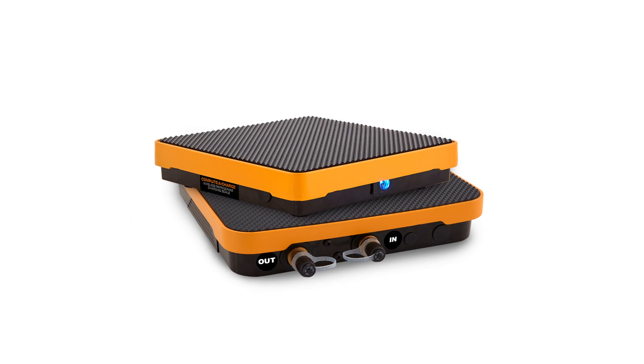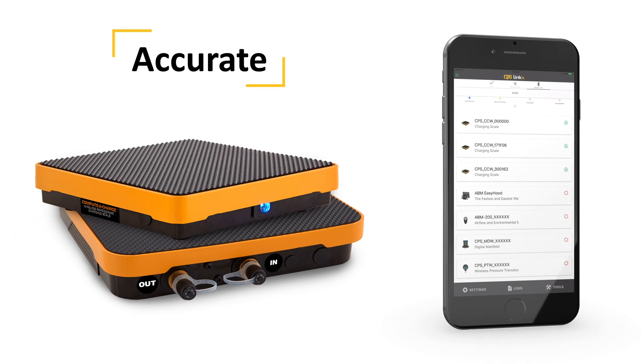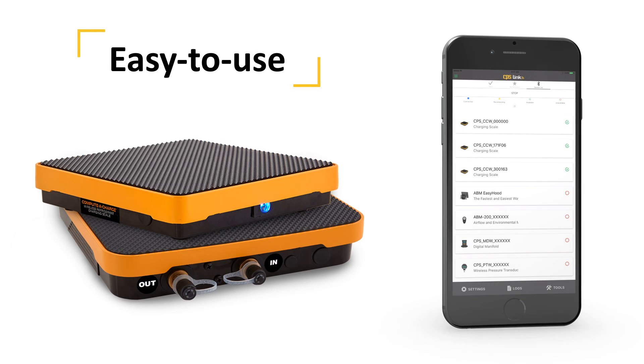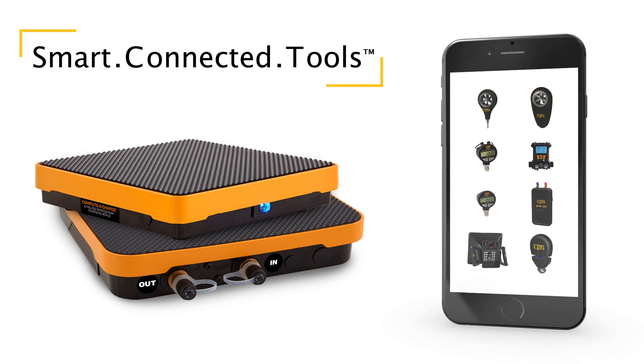How do you make the most trusted refrigerant charging scale even better? You make it smart. You make it affordable and easy to use. You connect it to a family of smart tools, all using just one app.